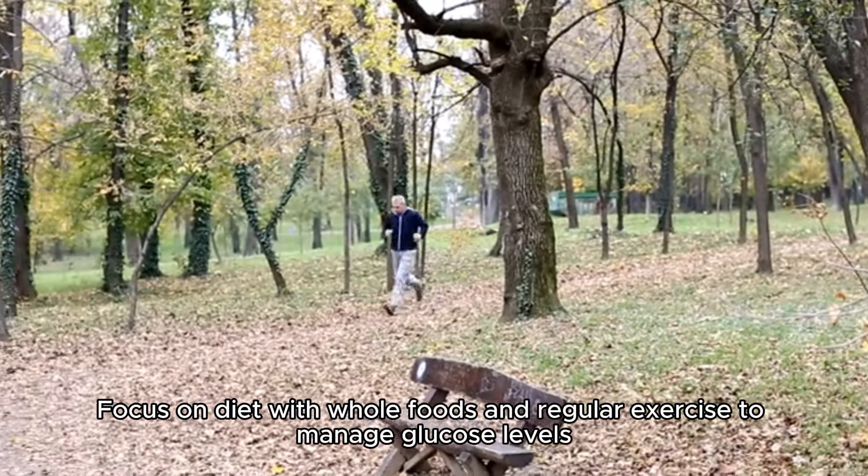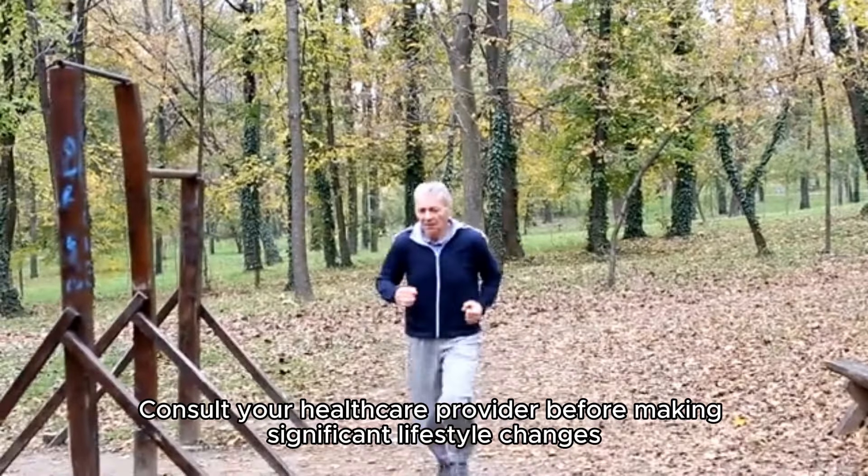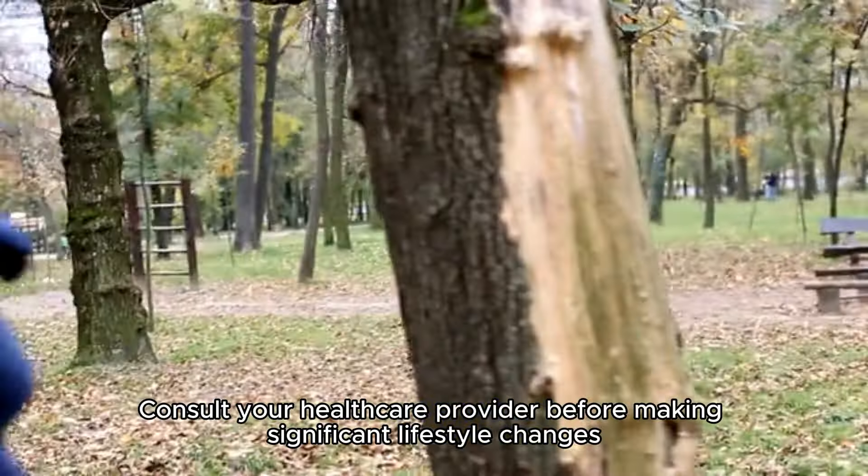Focus on diet with whole foods and regular exercise to manage glucose levels. Consult your healthcare provider before making significant lifestyle changes.